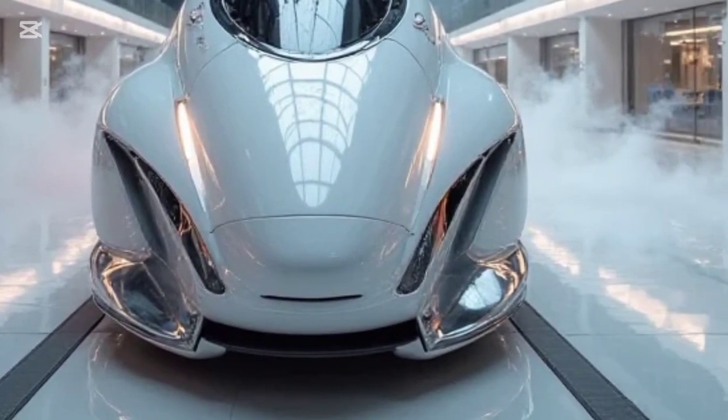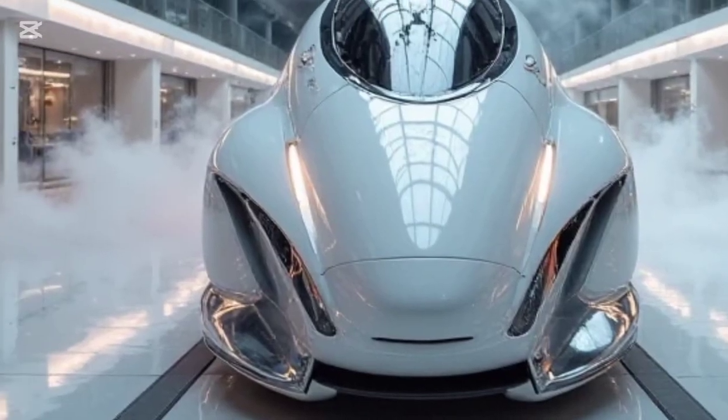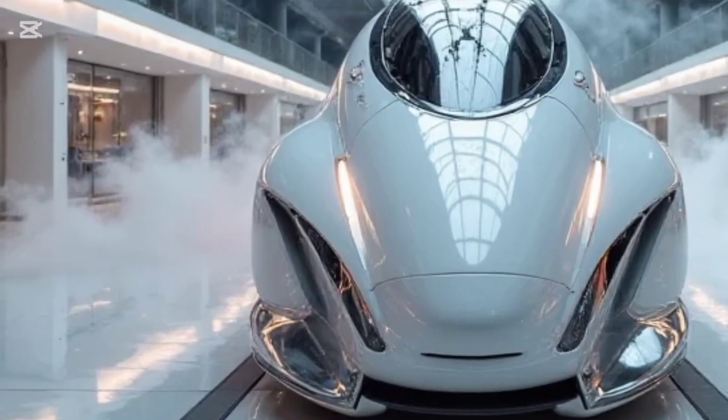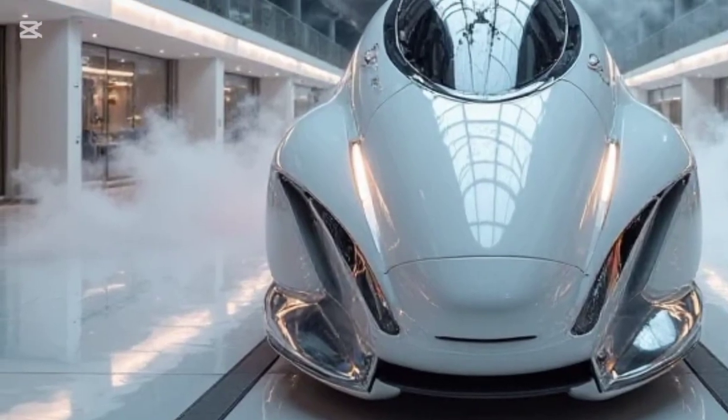The performance is smooth, thanks to an intelligent traction control system that adapts to different track conditions, ensuring a stable and comfortable ride even at high speeds.